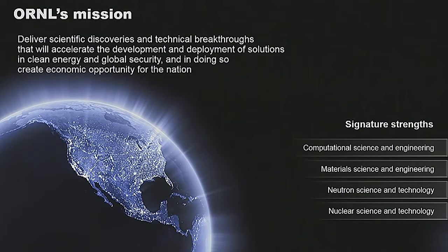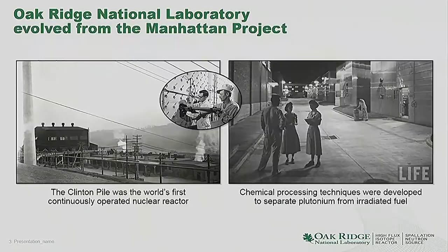The origins of Oak Ridge National Lab go back to the 1940s. We were one of three sites involved in the Manhattan Project during the Second World War. The other two sites were Hanford in Washington State and Los Alamos in New Mexico. Our principal job was to produce uranium and plutonium, and that production was done at four sites around Oak Ridge.